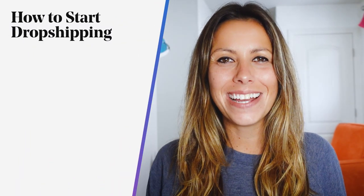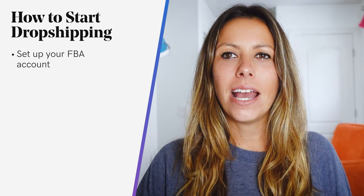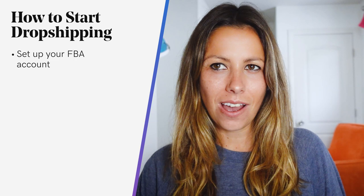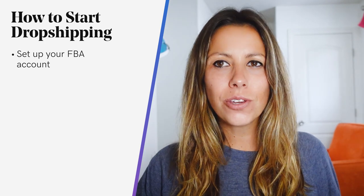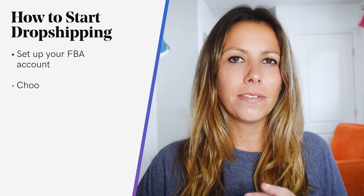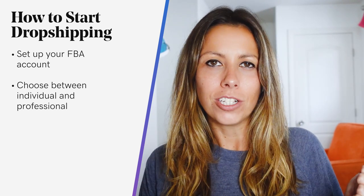So let's talk about how to start dropshipping on Amazon. First, you want to set up your FBA account, and you can do this by either adding FBA to your existing seller account, or you can create a new seller account altogether. Your choice. But if you're creating a new account, Amazon will offer you two choices for the type of account you can start with: either individual or professional.